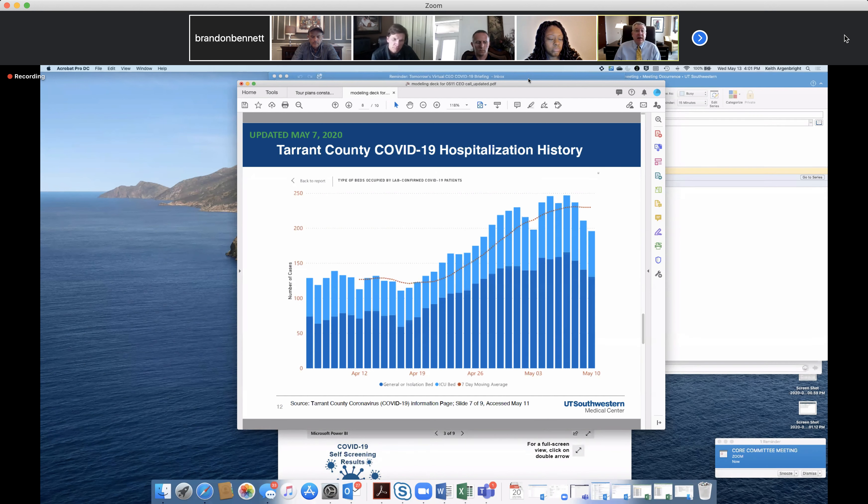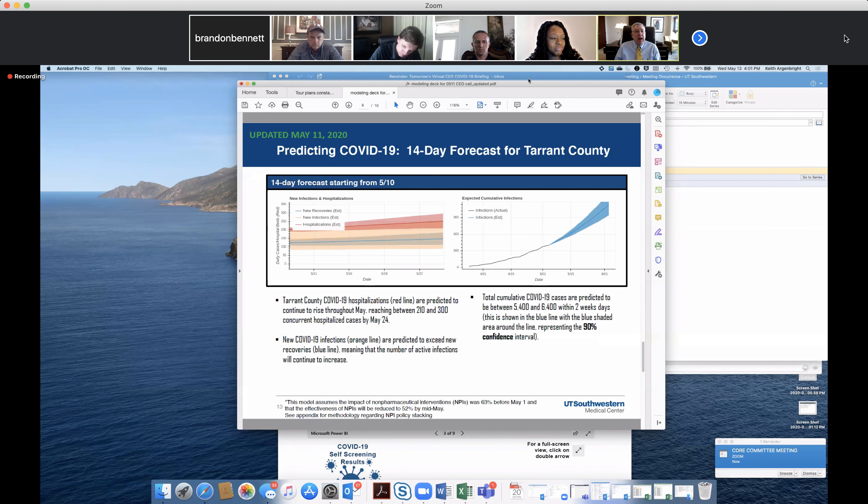These are the Tarrant County hospitalization rates looking back, and the graph is starting to level off. It looks like we still have somewhere between 60% and 70% of our beds occupied, meaning 30-40% open bed capacity — a somewhat steady state for Tarrant County. Predicting forward at a 90% confidence level, around June 1st we might potentially need an additional 200 to 300 beds beyond where we are right now, but we have close to 2,000 open beds in Tarrant County.